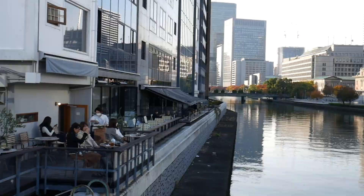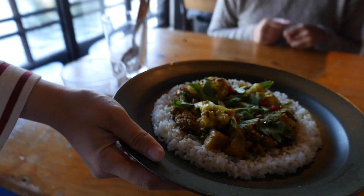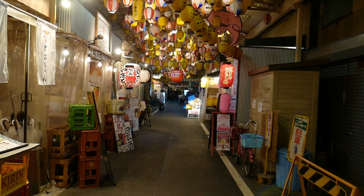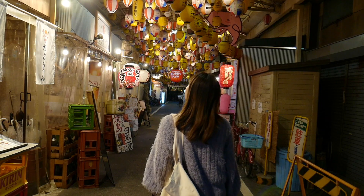I'll also show you some mom and pop stores, trendy hip cafe areas, and cool izakayas and bars you can go check out at night.